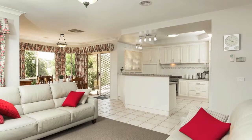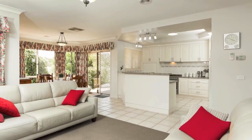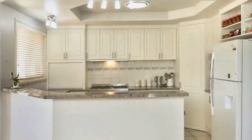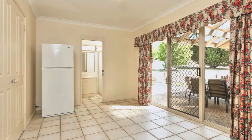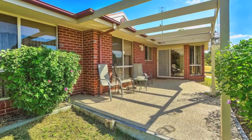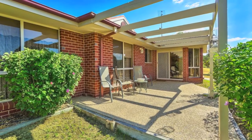For the master chef, the well-equipped kitchen features quality appliances including a large freestanding oven, dishwasher, abundance of storage space and integrated breakfast bar. Bright and open, the kitchen and dining area have sliding doors on both sides with direct access to the outdoor areas.